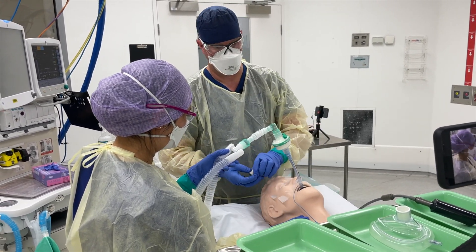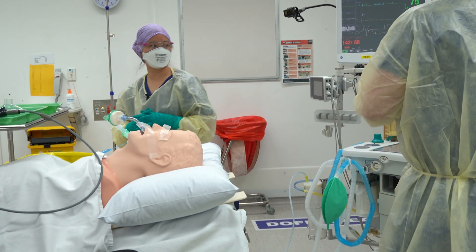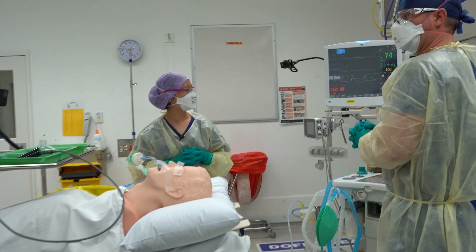Tube secure, thank you. You can doff your dirty gloves. Hemodynamics are nice and stable. Ventilation is good. We're underway — call the surgeons. Thank you everyone for your help.